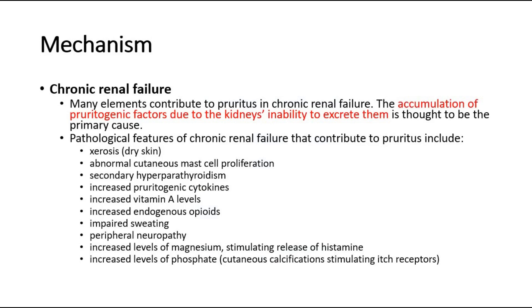Let's look at the specific mechanism of the various causes of pruritus. First, for chronic renal failure, many elements contribute to pruritus. The accumulation of pruritogenic factors due to the kidney's inability to excrete them is thought to be the primary cause. Pathological features include xerosis, which is dry skin, abnormal cutaneous mast cell proliferation, secondary hyperparathyroidism, increased pruritogenic cytokines, increased vitamin A levels, increased endogenous opioids, impaired sweating, peripheral neuropathy, increased levels of magnesium stimulating release of histamine, and increased levels of phosphate causing cutaneous calcifications stimulating itch receptors.